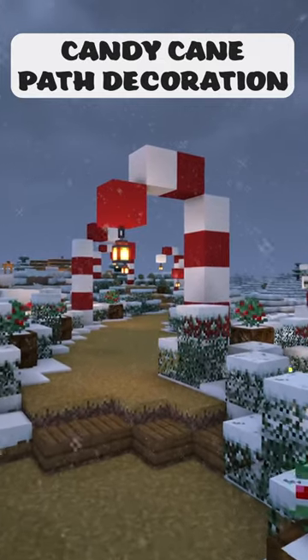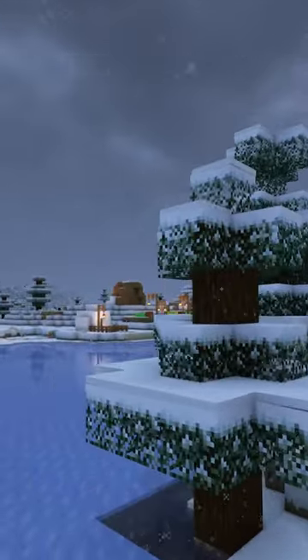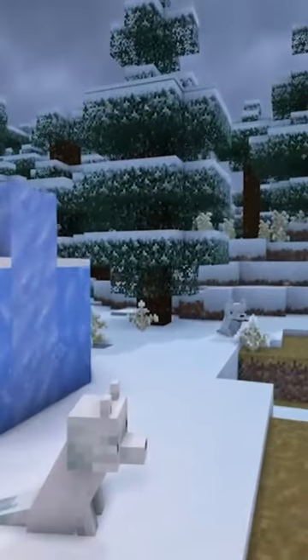Hello everyone! As it's officially the holiday season, I just started a cozy Christmas series to bring some festive vibes over the following winter months.